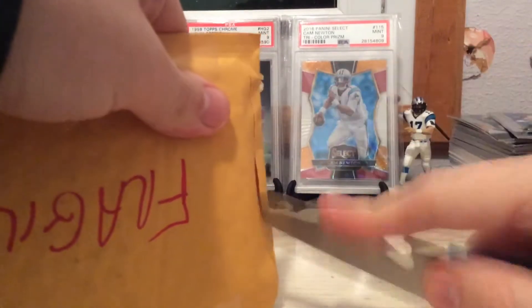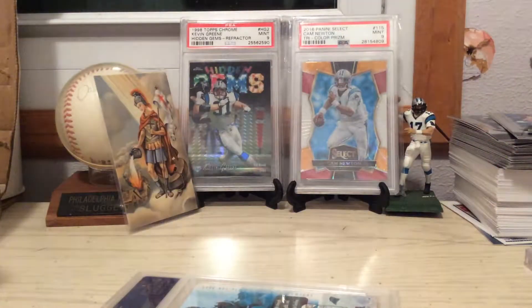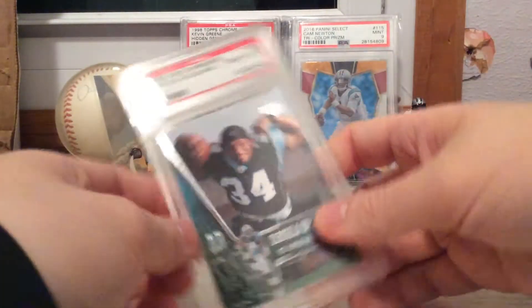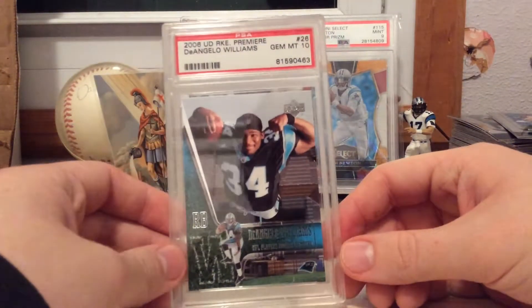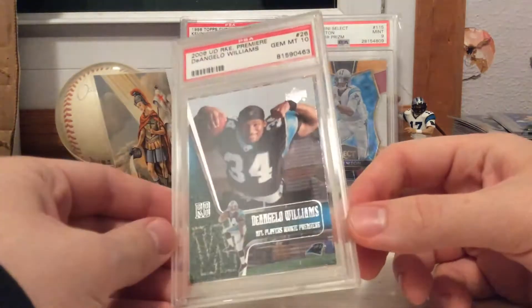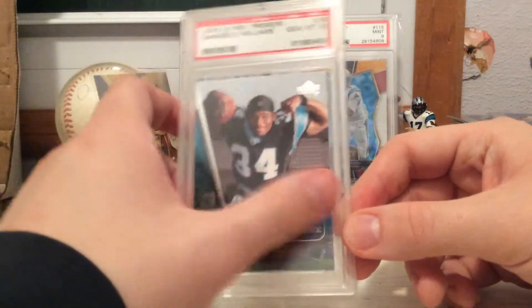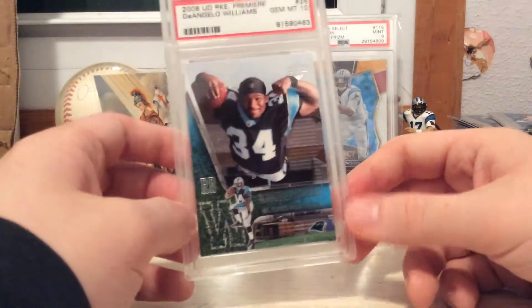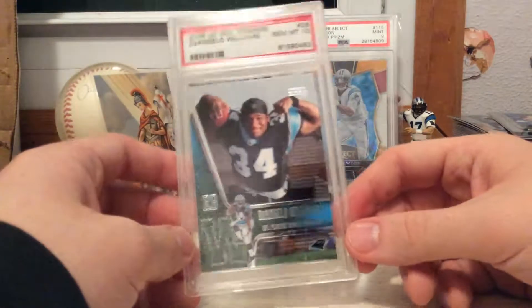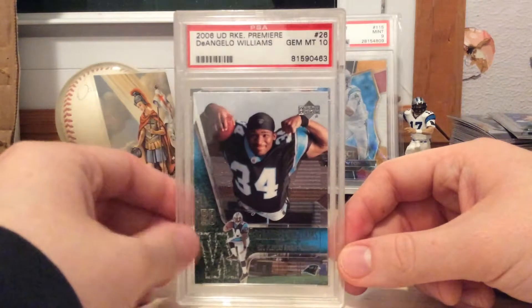Next up — I know what this is. This is one of my favorite cards and I just had to find a slab version. This is the 2006 Upper Deck Rookie Premier, PSA Gem 10 of D'Angelo Williams. I don't know what it is, but I just love this picture. It just reminds me of when times were simpler when I started collecting — this is one of my first favorite cards, so I just had to get it.